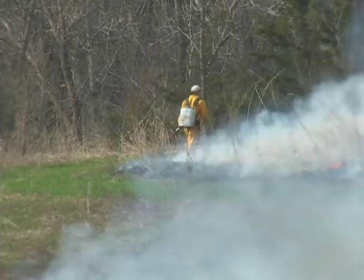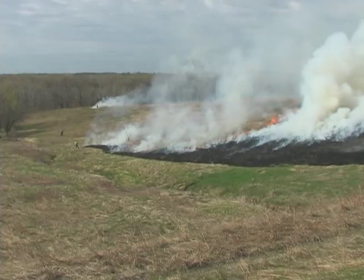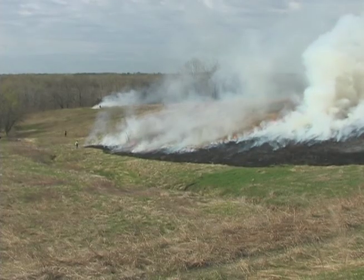Naturalist Pete Uralde is part of a four-man crew working on this five-acre burn. To start the fire they used a diesel torch.